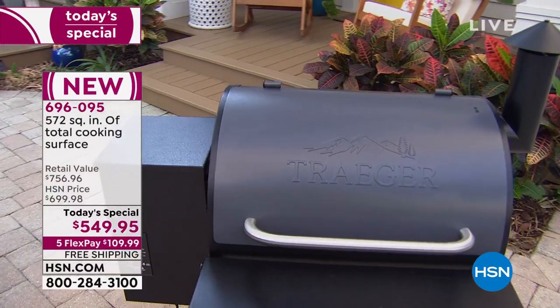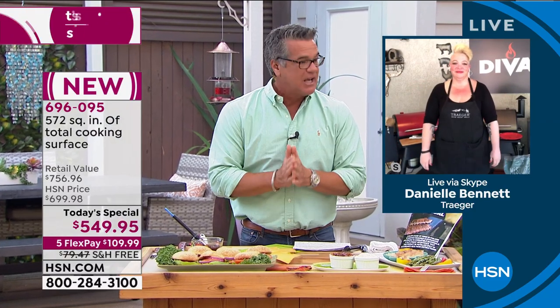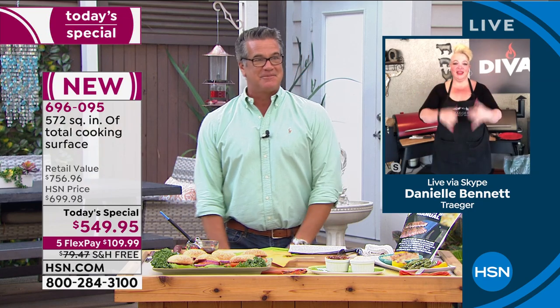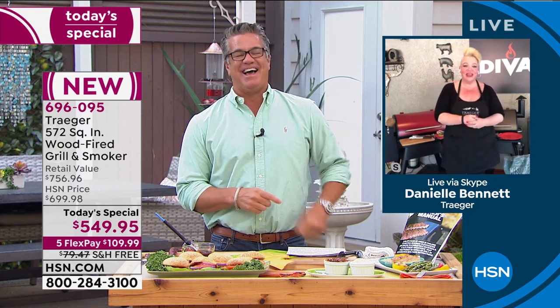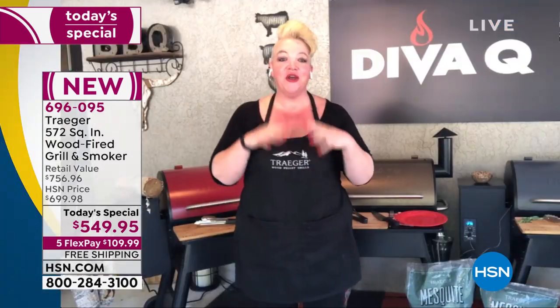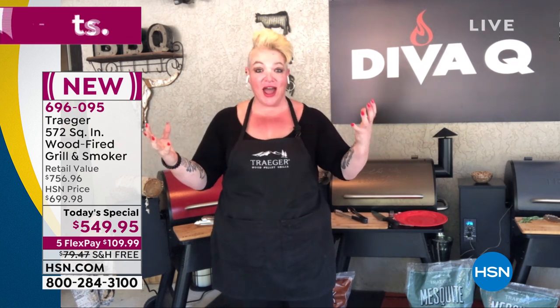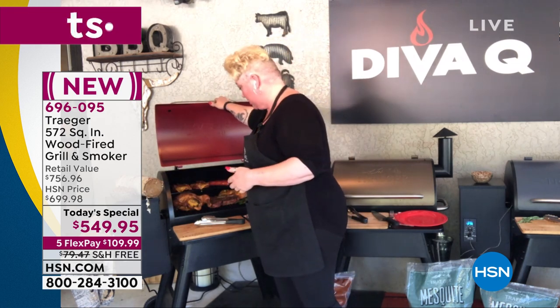Let me introduce our special guest — her name is Danielle Bennett, standing by in her kitchen. Thanks for joining us, Danielle. It's so awesome — I've been working on Traegers for over 14 years, I love these grills. It's all about the taste, right? This is the grill that gives it to you no matter what it is. I cook on Traegers every single day that I'm home, and now with so much more time at home, it's a great opportunity to get that delicious wood-fired flavor.